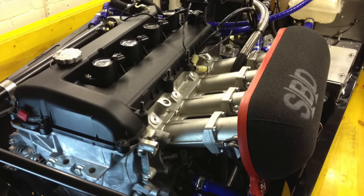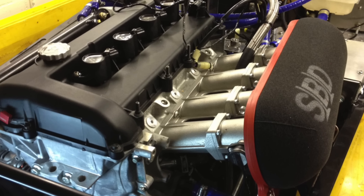What Caterham did was take the already fast 2.0 Duratec engine from the previous 420 model and slapped a supercharger on it. It's not a car — you're basically strapped to a missile that shoves flies into your teeth. At a price of over $50,000 it could be yours. Is it worth it?